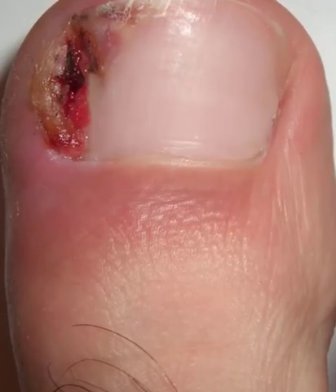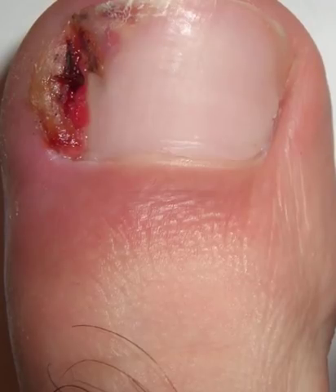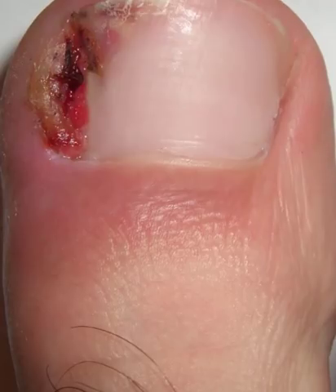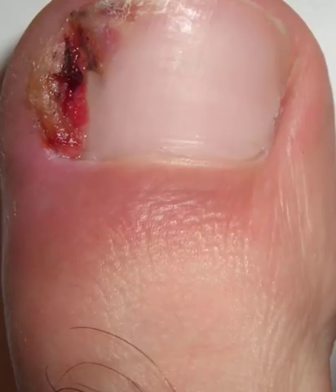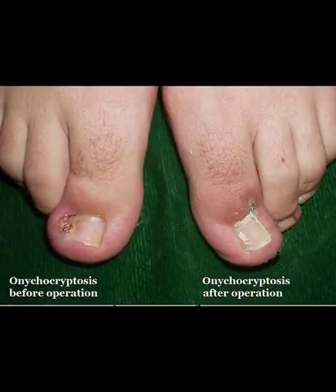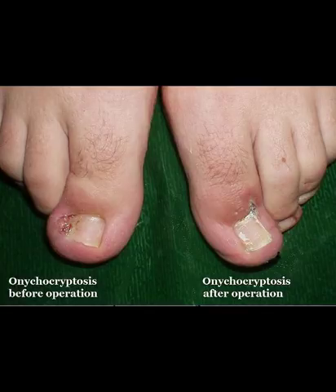Soak ingrown fingernail in warm water. Nothing soothes an inflamed area like warm water does. Take some warm water, enough to soak your affected finger or toe, in a bowl. Soak your finger with ingrown nail in this water for about 15–20 minutes, then take out your hand or foot and dry it properly with a towel. Other than soaking time, keep your fingers dry — keeping them moist may lead to bacteria or fungi growth. Repeat the soaking procedure 3–4 times a day. Once the nail and skin become soft after soaking, you can clip off the ingrown nail, but only if you can see it clearly and easily.